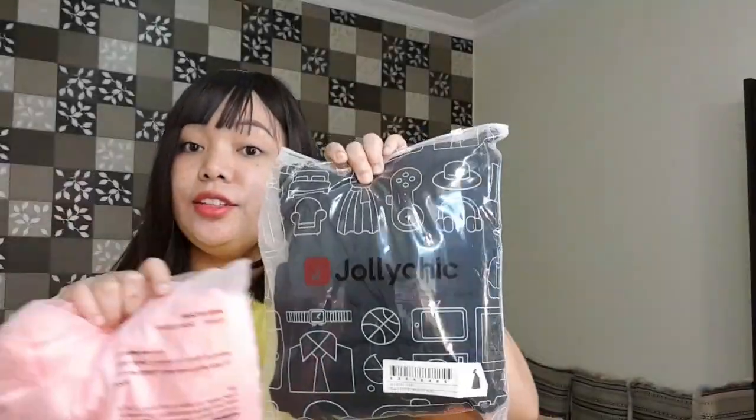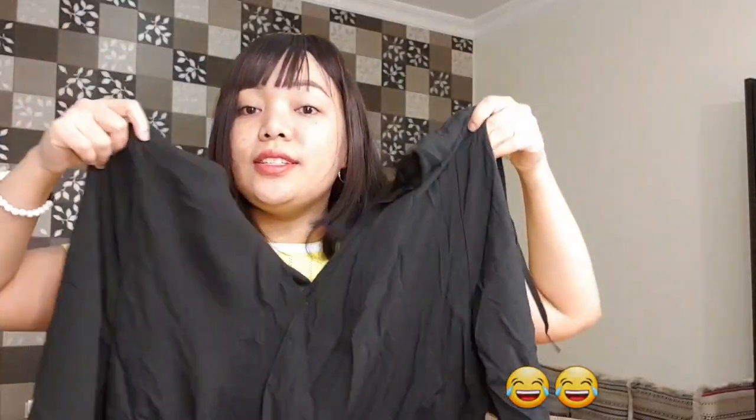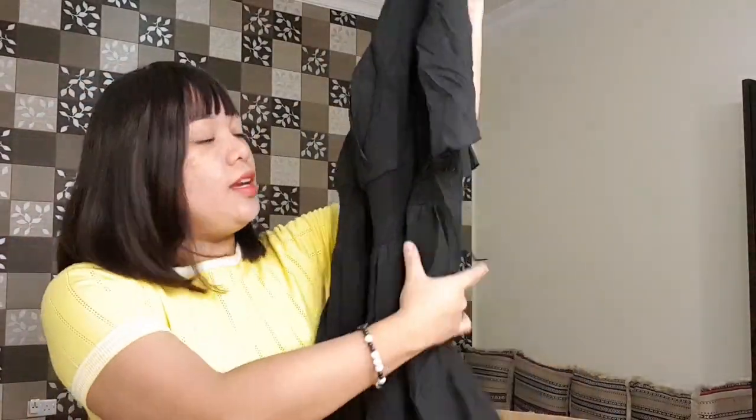The first one is a dress. There are two — same design but different colors. I will open the black one and let's see what the design is. Here's the dress.